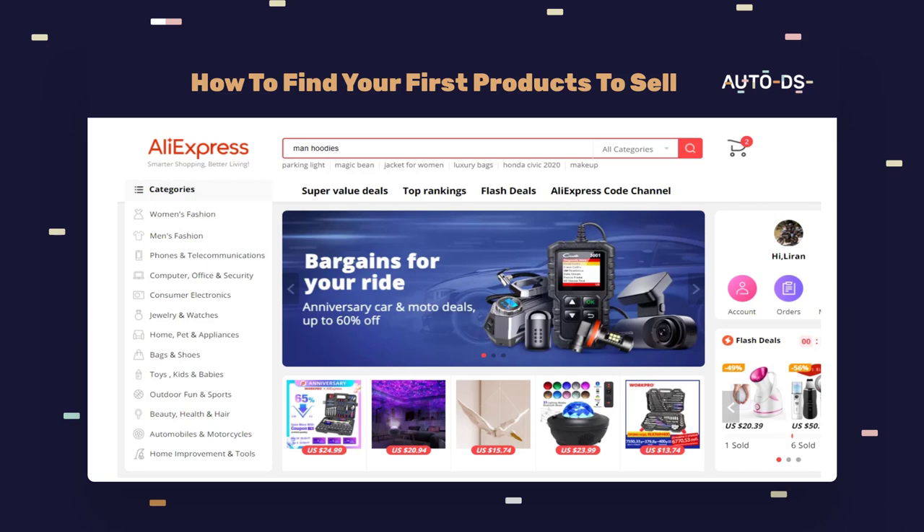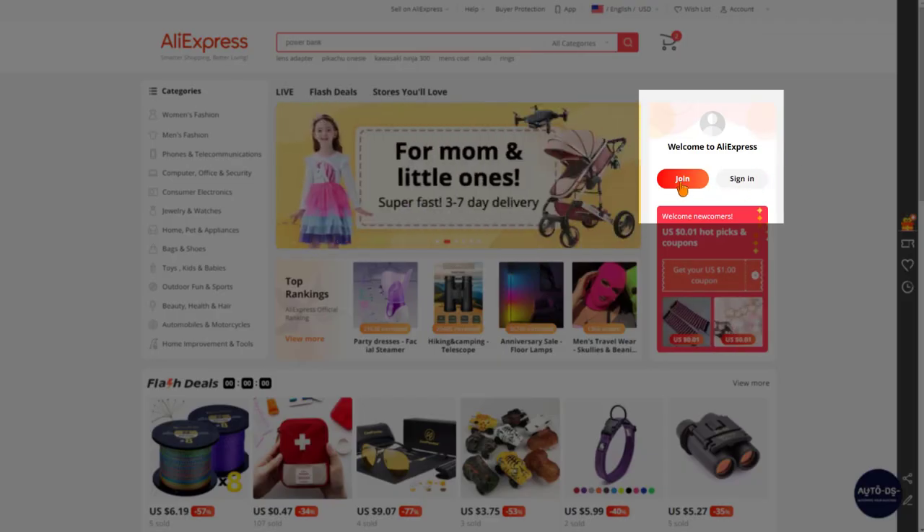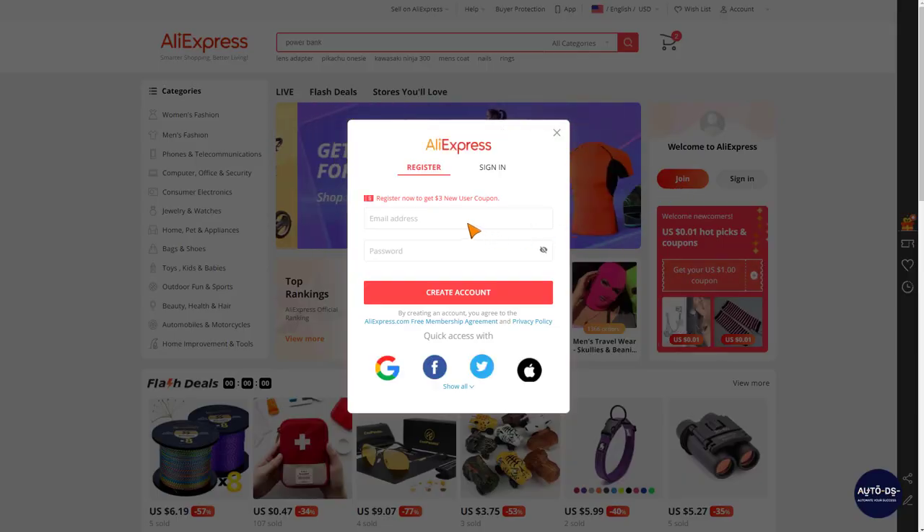Let's begin by heading over to aliexpress.com. If you don't have an AliExpress account, this is the time to make one. Simply click on Join, fill in your credentials, and sign in to AliExpress.